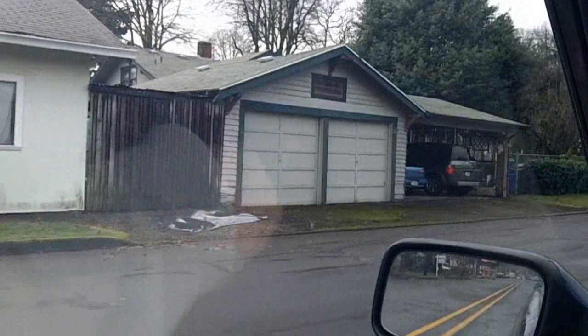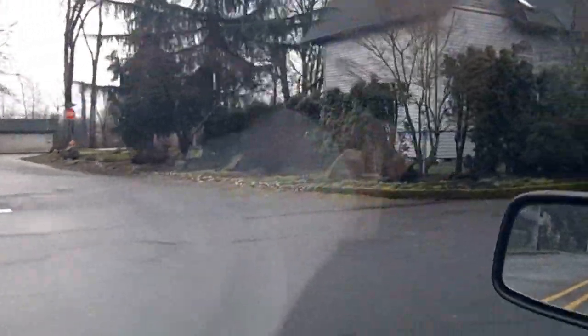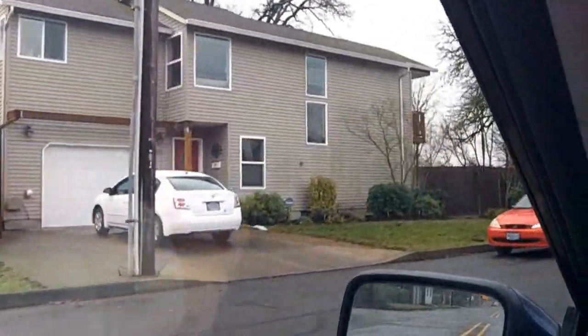Yeah, look at this place. Just small and not many people here. Gladstone, Oregon or Oregon City — whatever you want to call it.